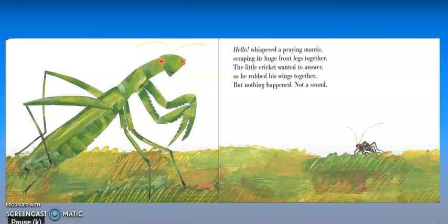Hello, whispered a praying mantis, scraping its huge front legs together. The little cricket wanted to answer, so he rubbed his wings together, but nothing happened — not a sound. This big green insect right here is called a praying mantis, and they communicate by rubbing their front legs together, and it makes a noise.